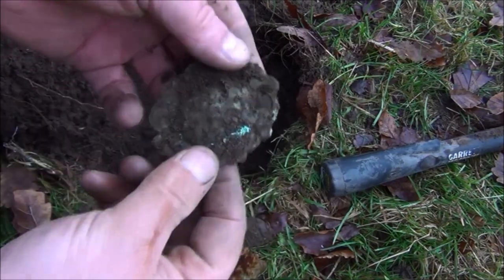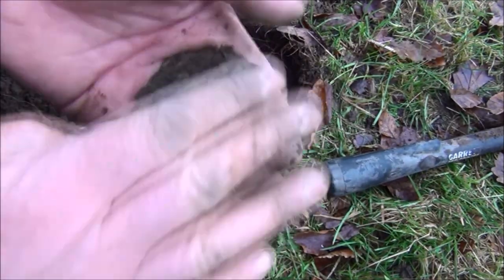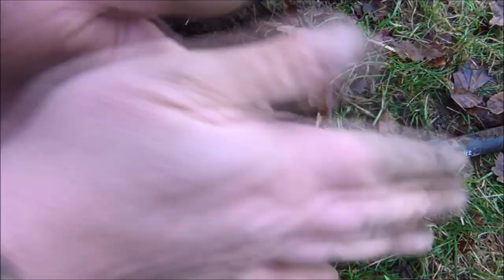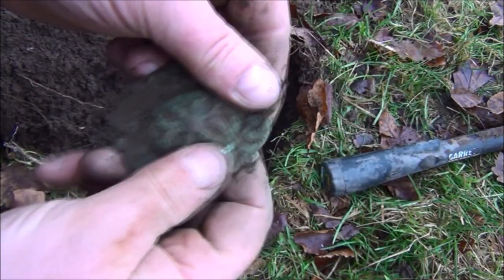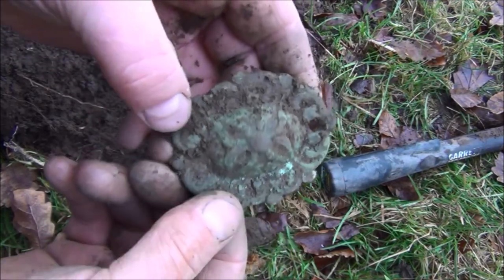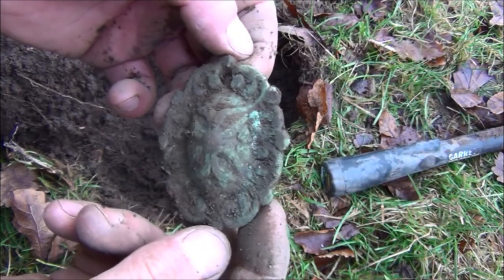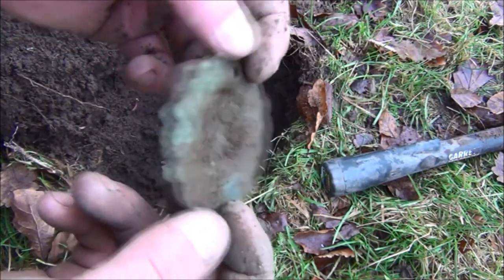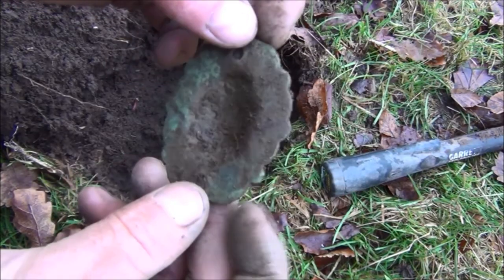Another interesting thing, that gave another massive signal on the E-Track. Looks like some sort of door or furniture decoration with a nice interesting thing. I think that'll tumble quite well if I put that in one of those tumbler things. Should come up lovely that.